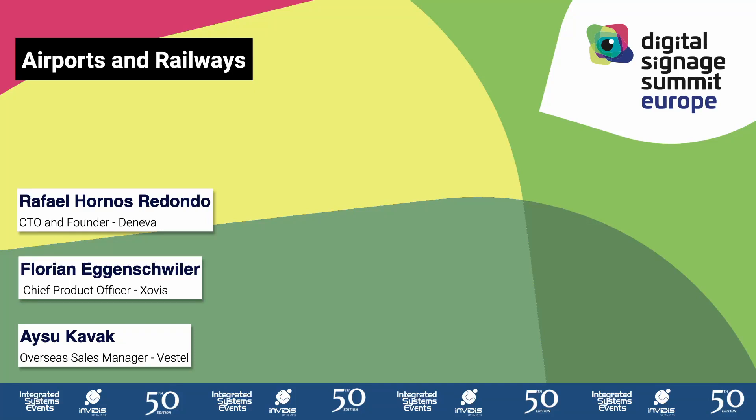I'm very glad to have three excellent speakers here on the panel for the topic of airports and railways. Airports and railways were actually one of the first applications where digital signage became business critical. That's why we're all very interested in what it takes to run business-critical applications at airports and railways, to learn from you.